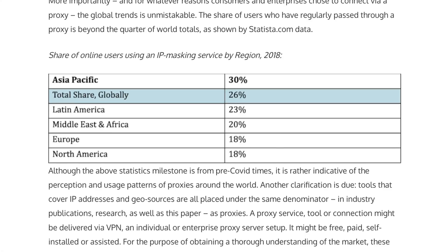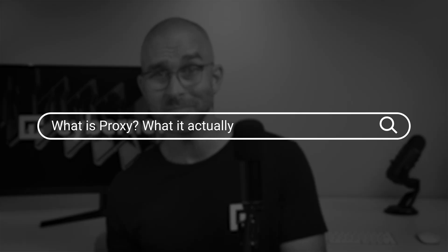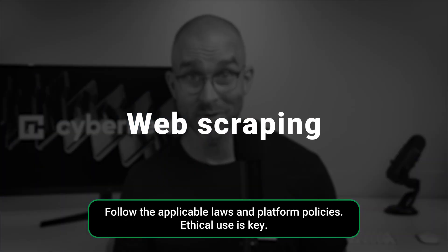Around 30% of internet users rely on proxies, but figuring out what a proxy is and what it actually does isn't easy. When I first looked it up, I struggled to understand how proxies worked, how they differed from VPNs, and how they were used in things like web scraping.